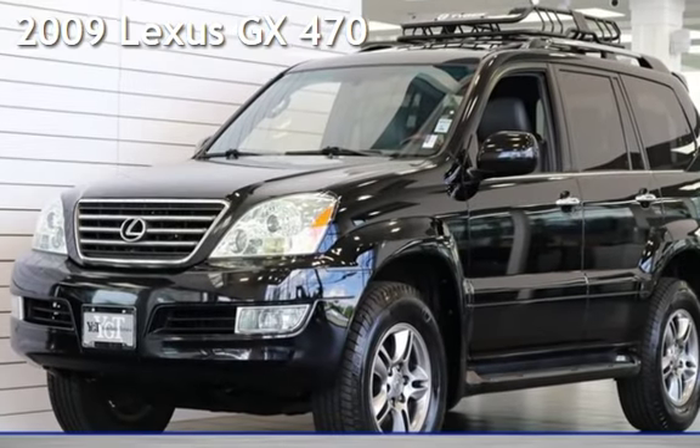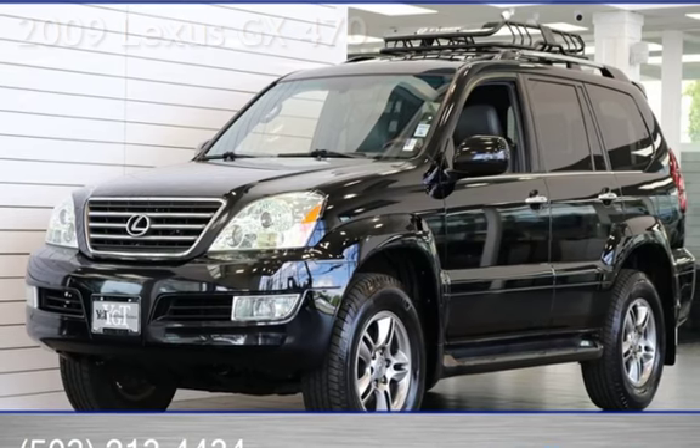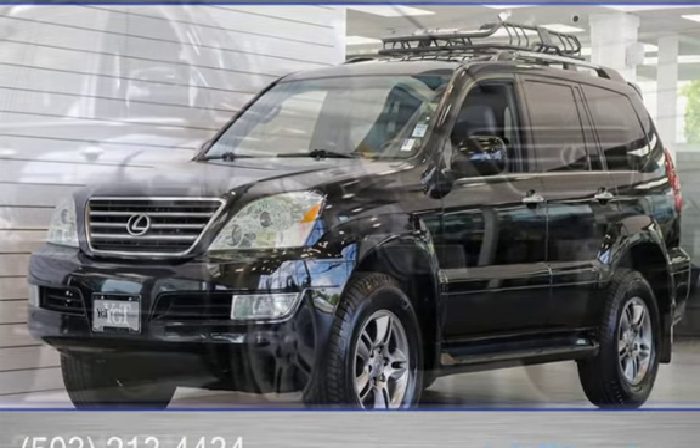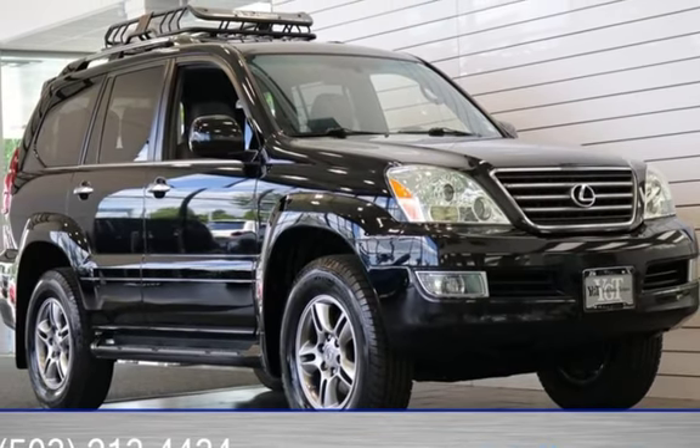Presenting a pre-owned 2009 Lexus GX470. This four-door SUV has an eight-cylinder, 4.7-liter V8 engine, with all-wheel drive, and an automatic transmission.